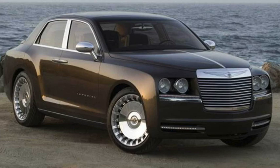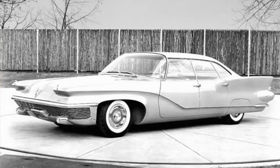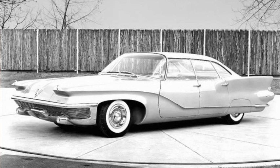Chrysler has toyed with bringing the Imperial back again, but so far has not gotten past the prototype stage. In an ever-changing market, there is no telling when we may see a need for a higher-end Chrysler. Until then, as always, thanks for watching — don't forget to comment below, and like and subscribe.